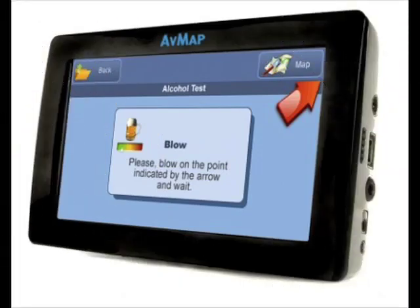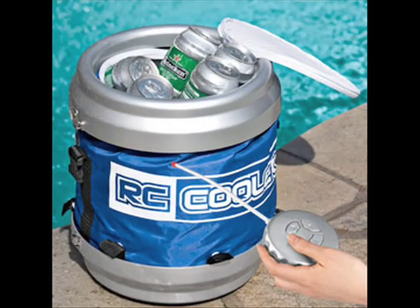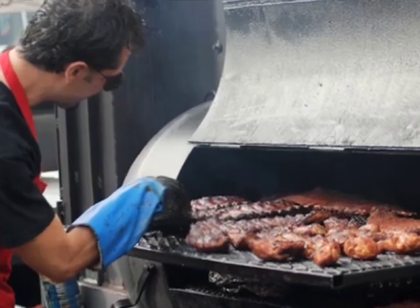Solar-powered barbecues, booze-detecting, GPS and remote-control coolers. Today we hunt gifts for Dad.